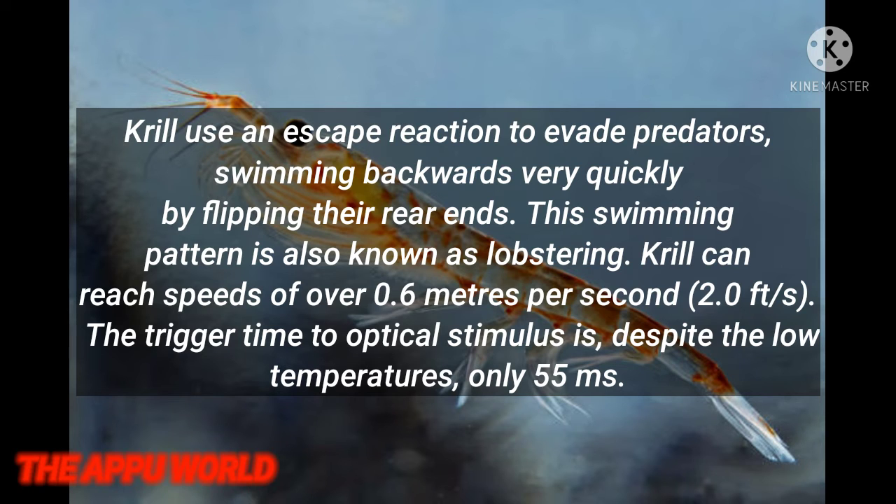Krill use an escape reaction to avoid predators, swimming backwards very quickly by flipping their rear ends. This swimming pattern is also known as lobstering. Krill can reach speeds of over 0.6 meters per second. The trigger time to an optical stimulus is, despite low temperatures, only 55 milliseconds.